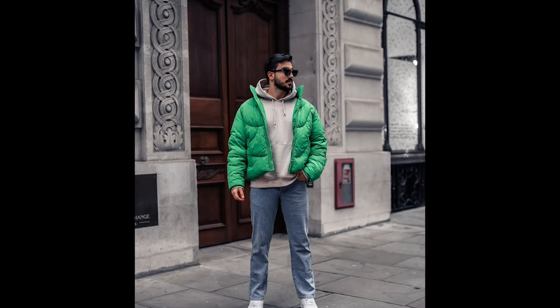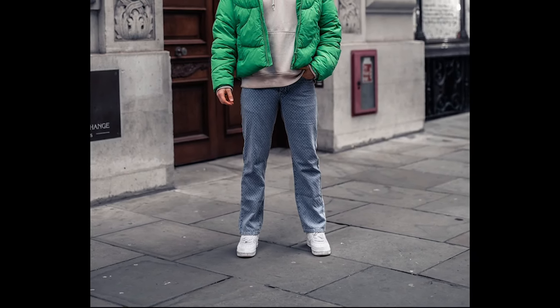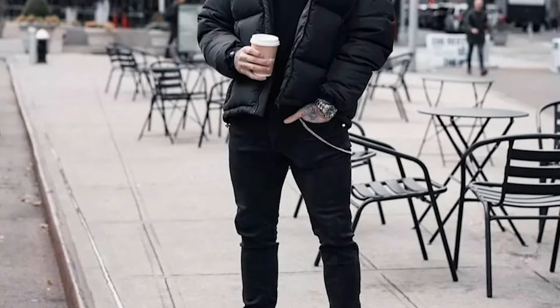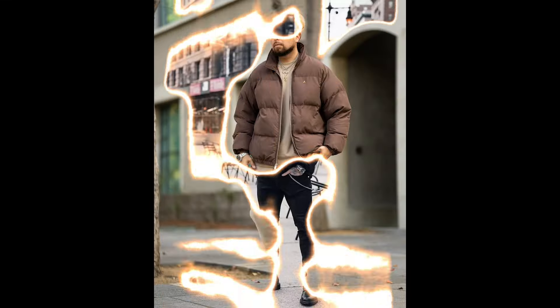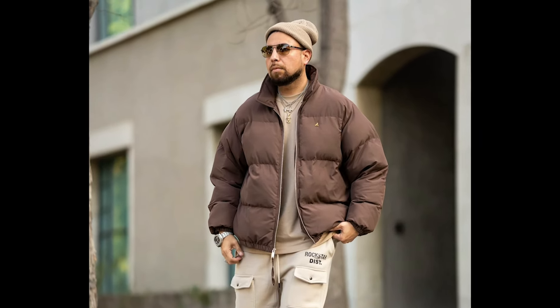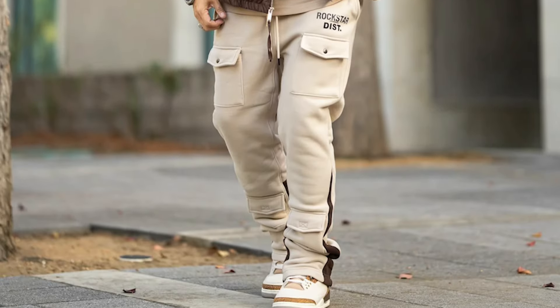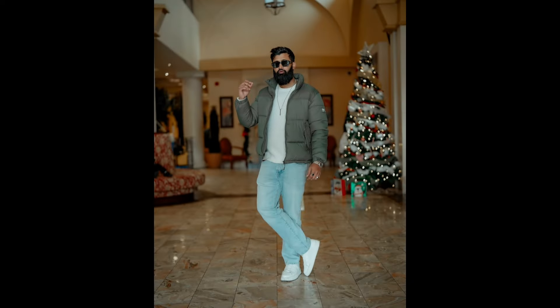Next, you can try a cream hoodie layered with a green jacket with blue printed jeans and white sneakers. Next, we have another monochromatic outfit where you can style a black t-shirt layered with a black jacket with black jeans and black boots. Next, you can try a tan t-shirt layered with a brown jacket with tan cargo pants and white and tan sneakers.